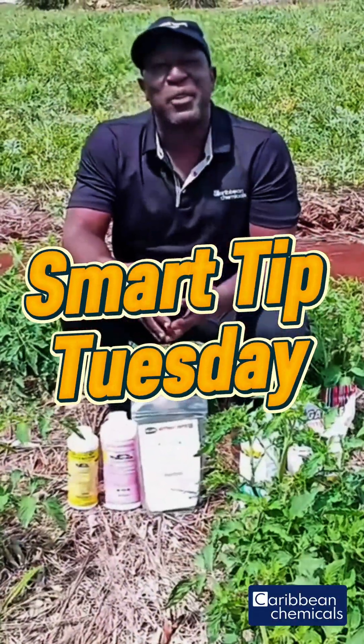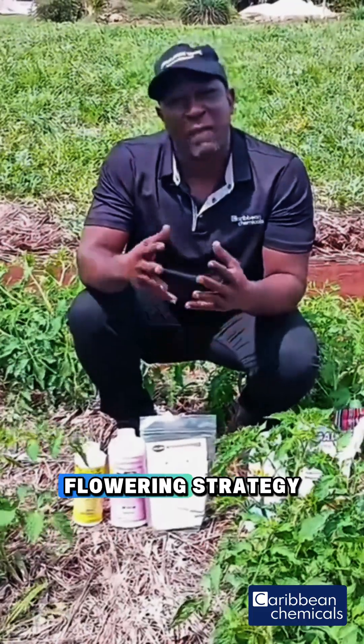Hi, it's Smart Tip Tuesday and today we are tackling the Caribbean Chemical Flowering Strategy.